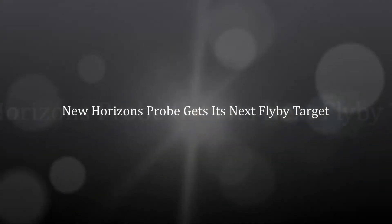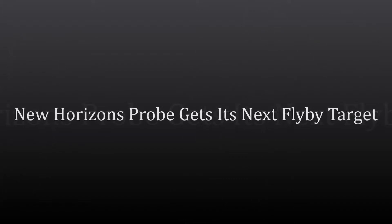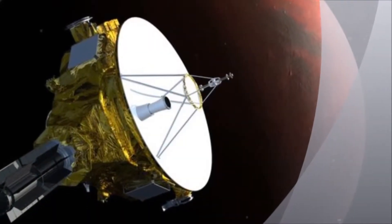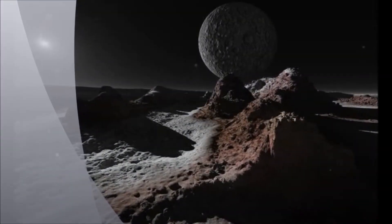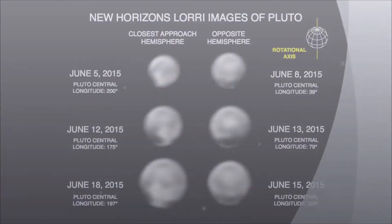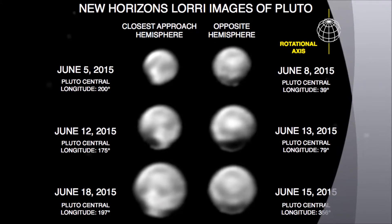NASA's New Horizons spacecraft has a new target to aim for following its historic flyby of Pluto. It is called 2014 MU69, and was one of two comet-like objects that were under consideration by scientists working on the mission. The U.S. Space Agency will now carry out a review of the plan before officially approving the mission's extension.